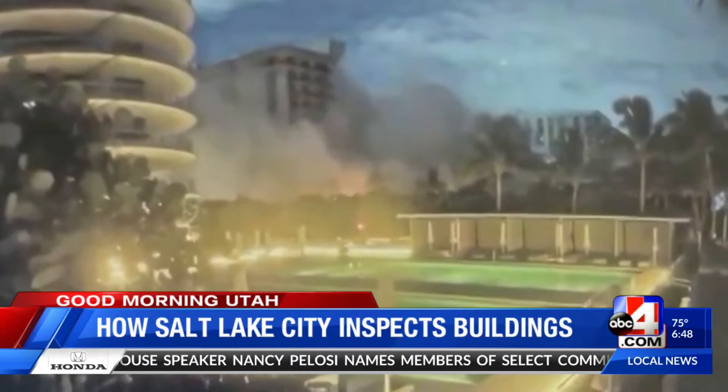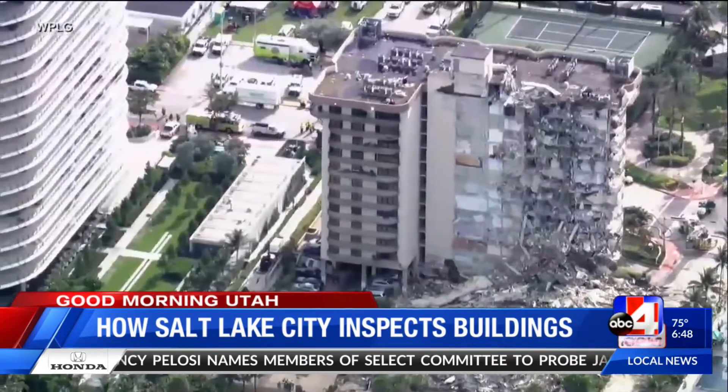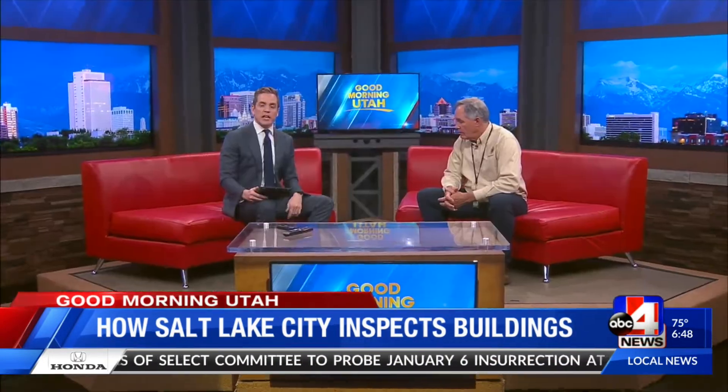Seeing the destruction, some worry: could something like this happen to buildings here in Utah? To join me now to explain how Salt Lake City inspects its buildings is Orion Goff, the deputy director of Communities and Neighborhoods for Salt Lake City. Thank you for being with us here today.